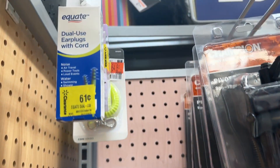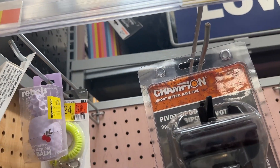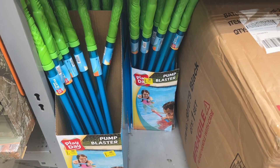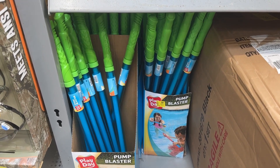And then we have these dual earplugs with cord for sixty-one cents, some lip balm for a dollar thirty-nine cents, and then we have these pump blasters for fifty cents.